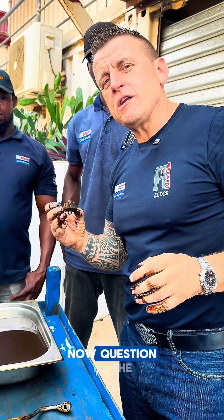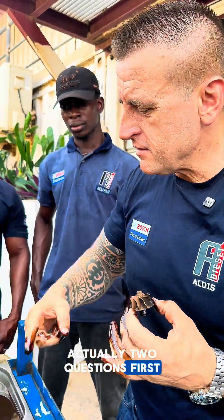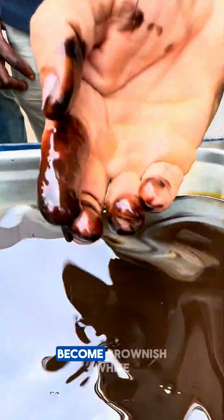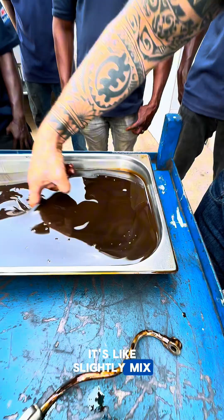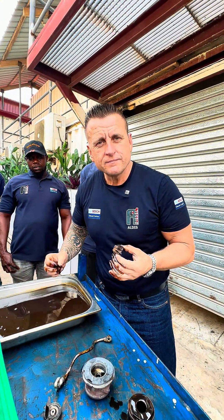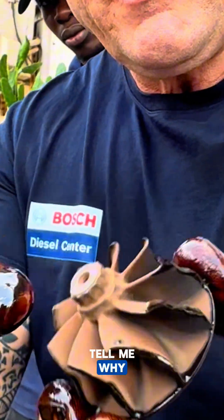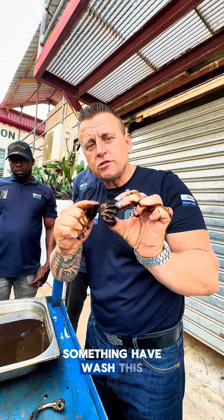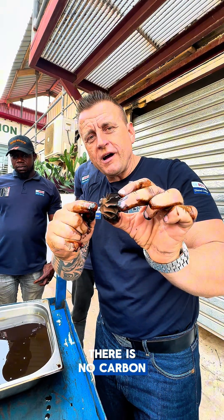Now a question — actually two questions — to the champions in our channel. First: we can see the oil has become brownish-white, slightly mixed like milk. Tell me why. Second: why is this side not having any carbon? It looks washed clean. Tell me why there is no carbon and why the oil looks mixed with milk.